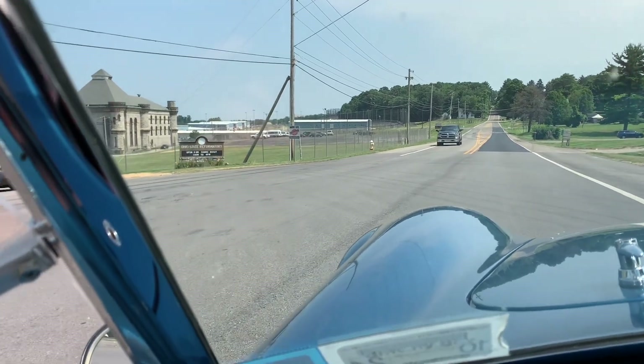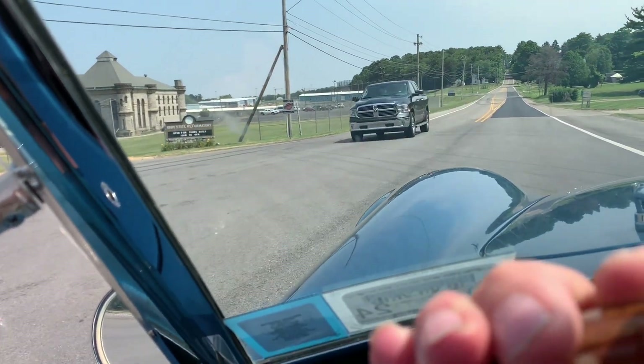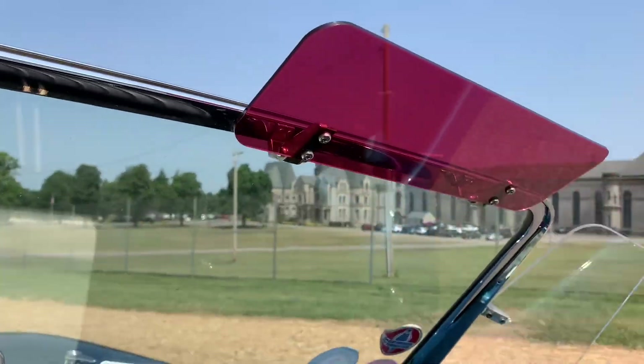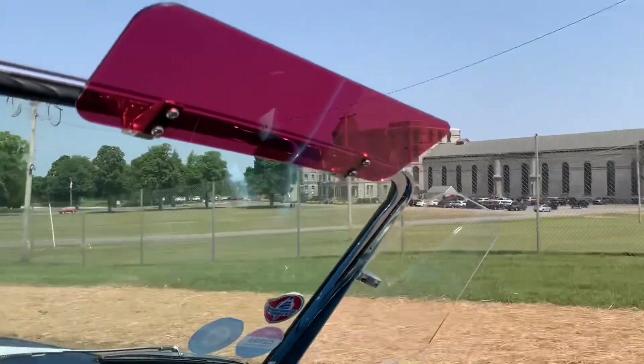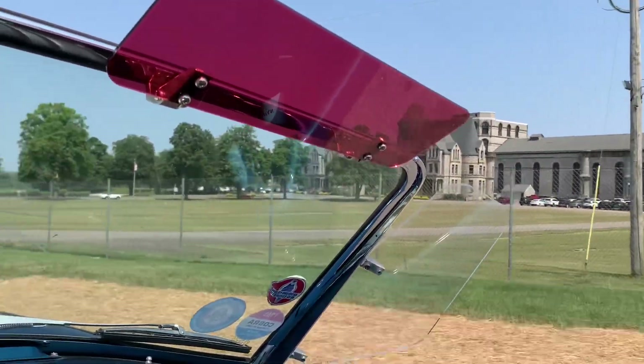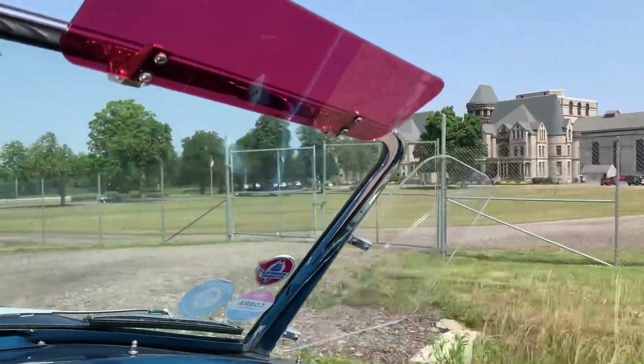We've arrived. Quite an impressive building — wow, look at that thing. Hope you can see it. Amazing.